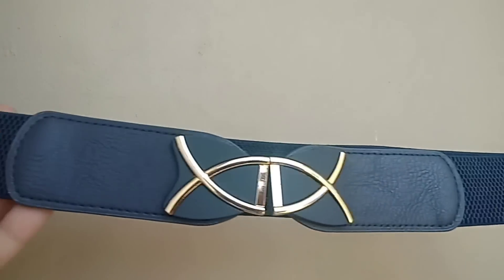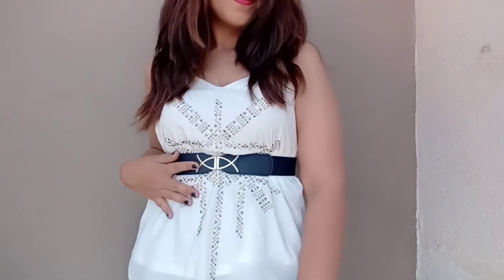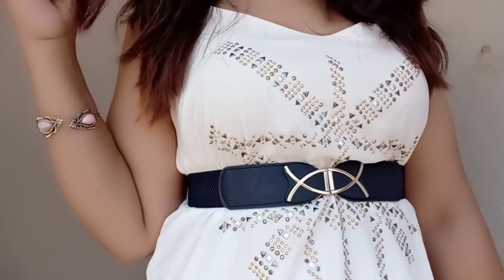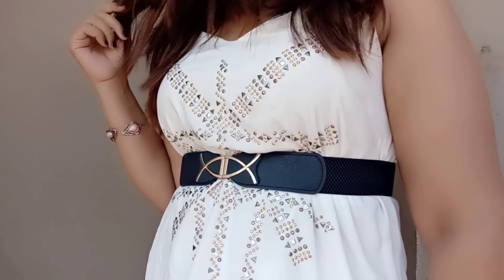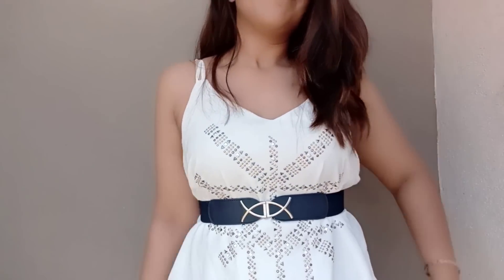Let's move on to the accessories. There is this waist belt — it is very classy, blue in color, and fits very easily around your waist. I got this in 100 rupees and I was so happy! I had been looking for this kind of belt for a long time because I have maxi dresses and loose shirts that need a belt like this.